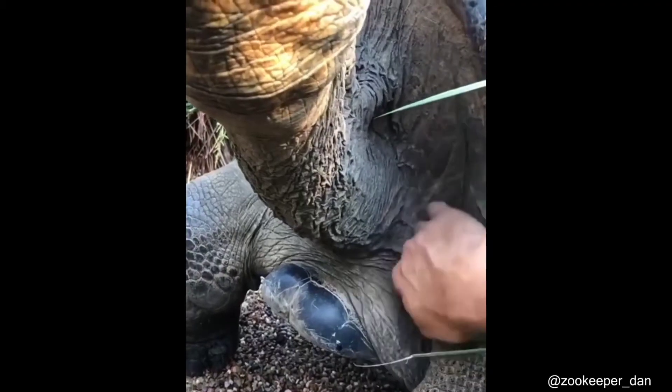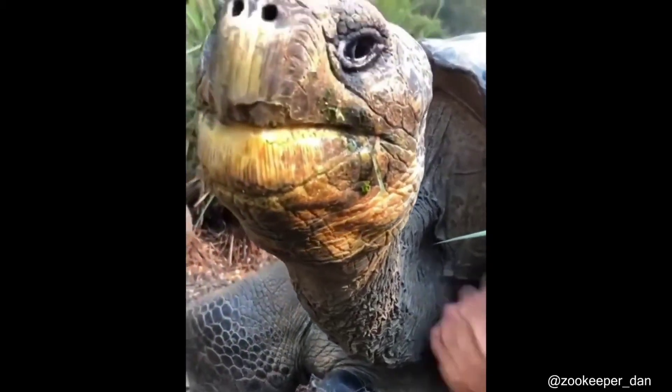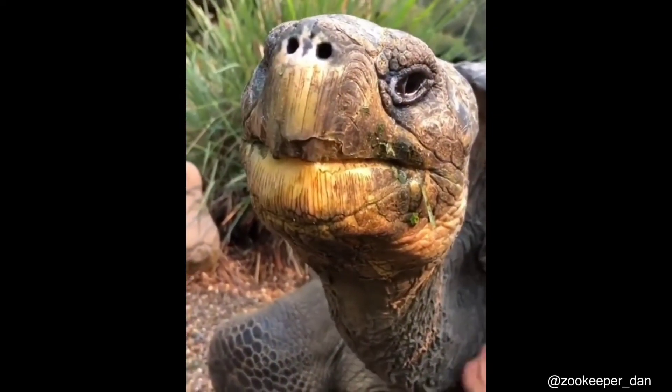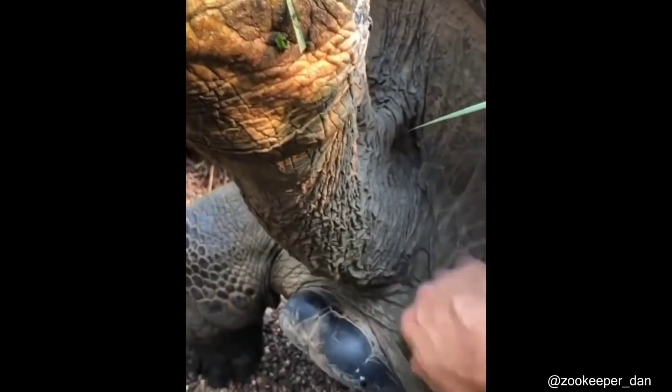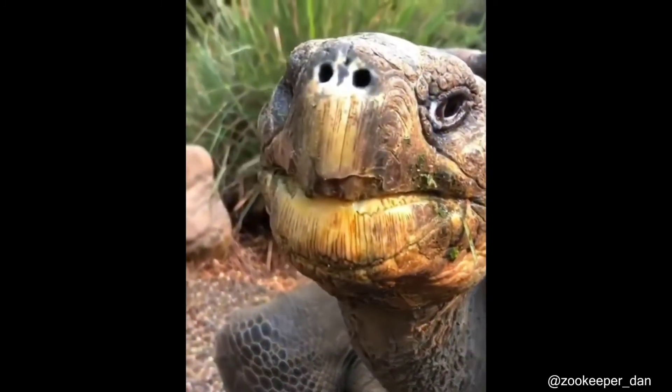Every tortoise loves a good massage. You just need to find the right spot. I hope you enjoyed it and I'll see you guys again very soon.